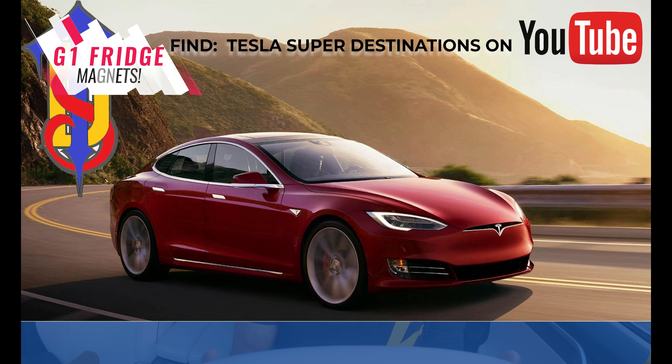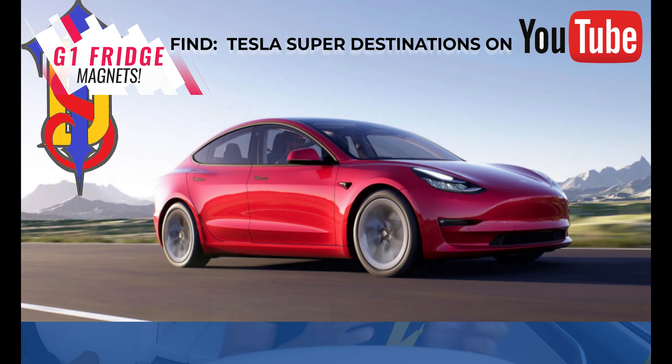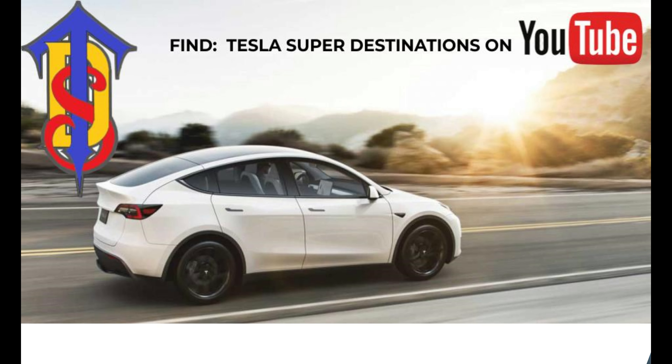So here's the first generation of promo magnets — business card size — but as you can see, I have super small print. You couldn't even read it once I printed them out at business card size. You can read it on your screen, but if you ever got handed one of these, you couldn't even read it and know where to go.